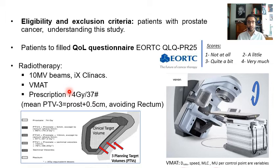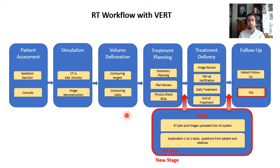The next step was to show how the virtual reality program was embedded into the radiotherapy workflow. After patient assessment by the radiation oncologist and CT simulation, there was volume delineation with contouring of targets and organs at risk, treatment planning procedures by dosimetry, plan review, and physics checks and QA by physicists. The new VERT stage, which takes approximately 40 minutes, is embedded either before delivery for the PRE-VERT cohort or after treatment delivery for the POST-VERT cohort. The last stage is a follow-up with the quality of life questionnaire.